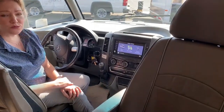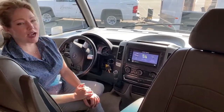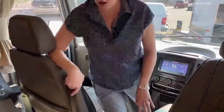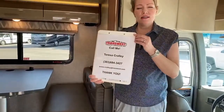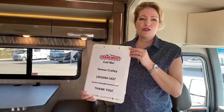All in all, this is a really nice coach. You may have noticed we have a few cracks in the front windshield — we do have a brand new one on order, so it will be replaced before you take this home. Please give me a call if you have any interest. I can get you more information and specs, and I look forward to working with you. My name is Teresa, 303-684-3427.